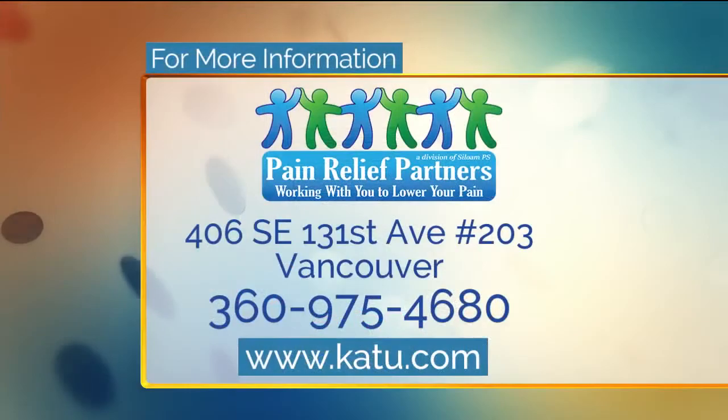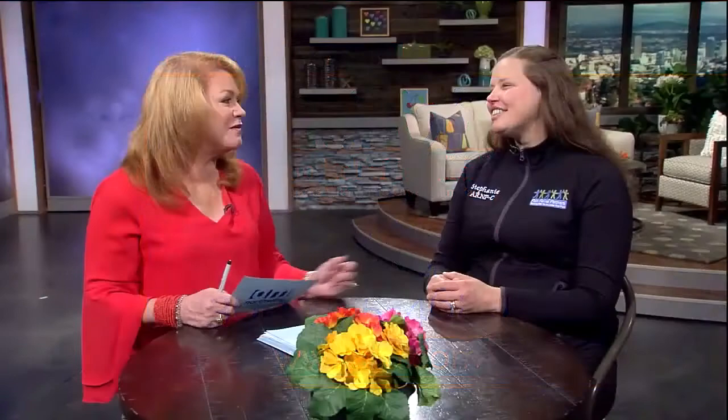There's also one September 7th — that's Boomerama in Central Oregon, a big senior expo really focused on health. This is our second year going there and we're the gold sponsor, so we get an opportunity to present a seminar at the expo. We'll put all the information on our website. Pain Relief Partners is located on Southeast 131st in Vancouver — 360-975-4680. We'll put all that on K2.com. Stephanie, thank you very much.